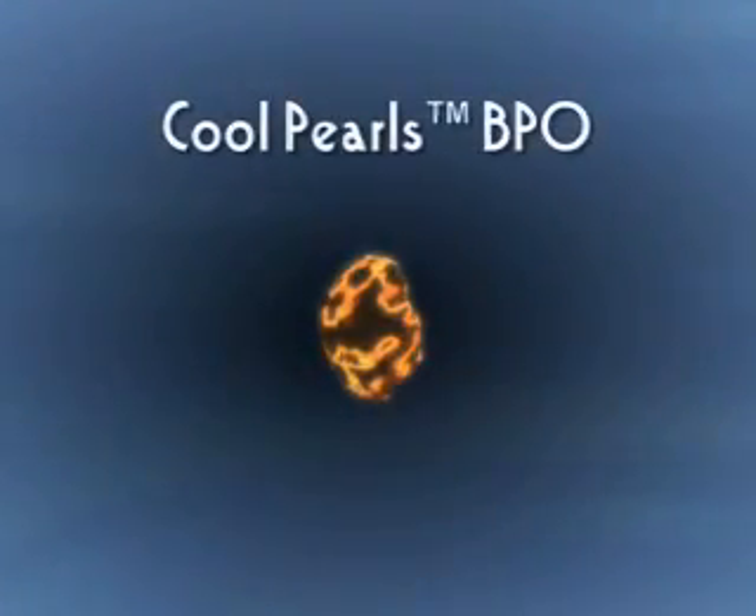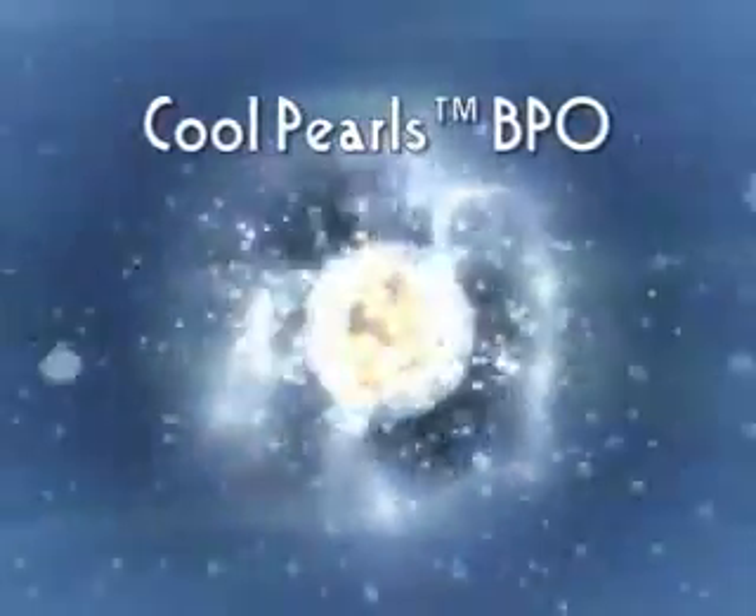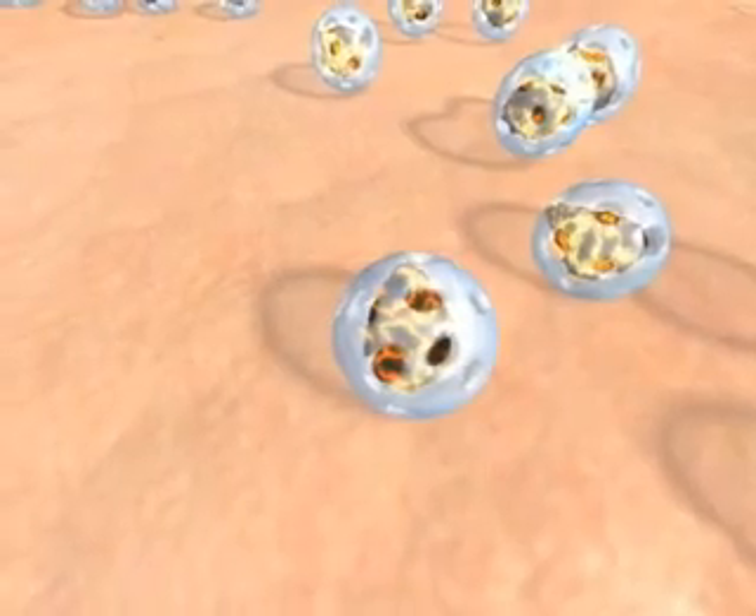Presenting CoolPearls BPO — the next revolution in dermatology and skin care. CoolPearls BPO accurately delivers potent BPO into sebaceous follicles and eliminates skin irritation.